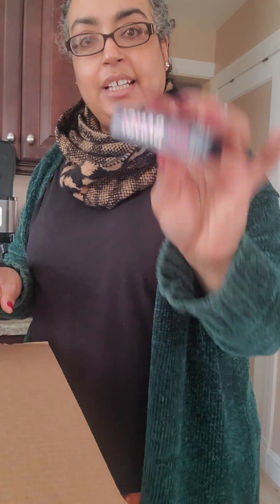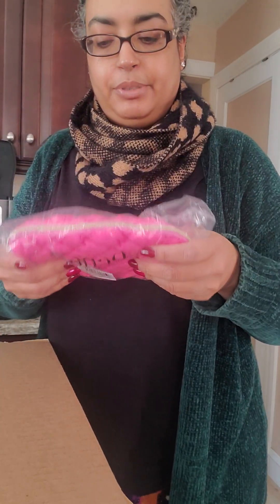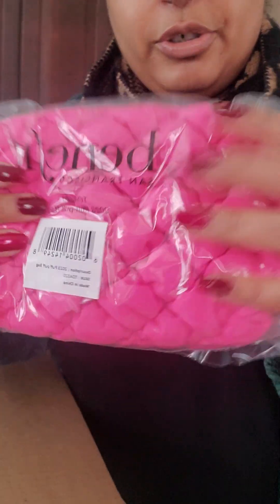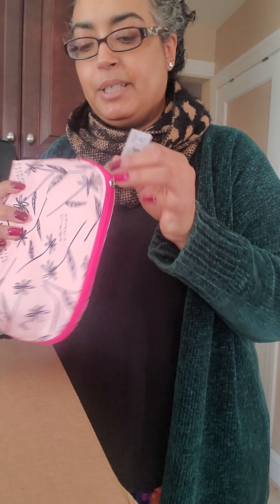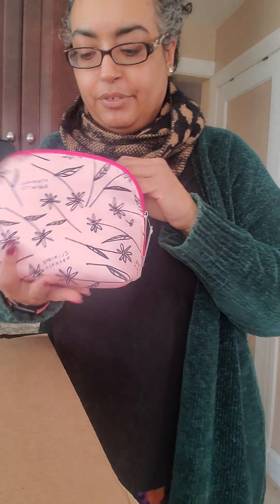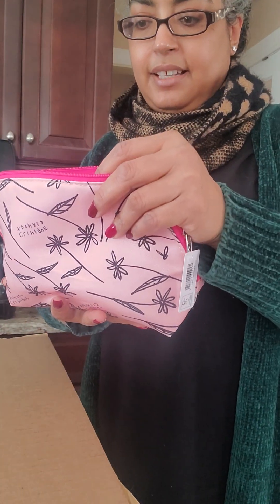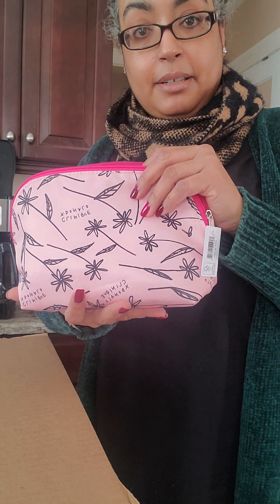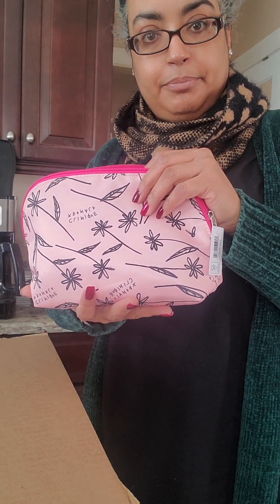I got a free makeup bag, which feels like jewelry and happiness. And then, because I'd spent over 50 bucks, I also got this mystery gift.